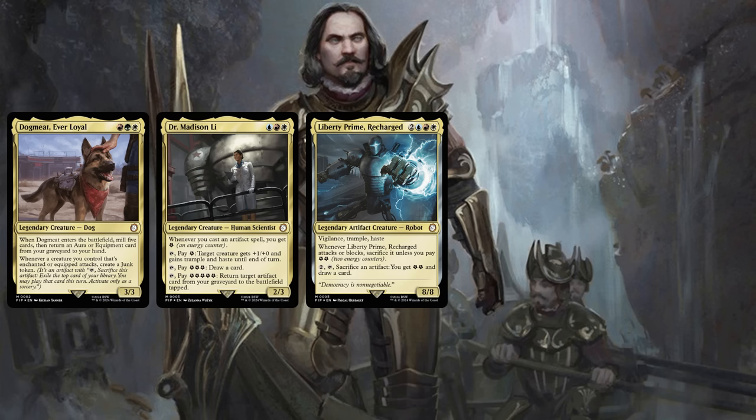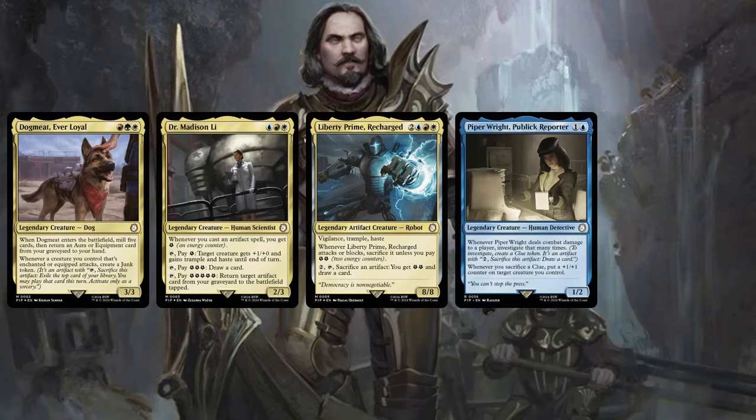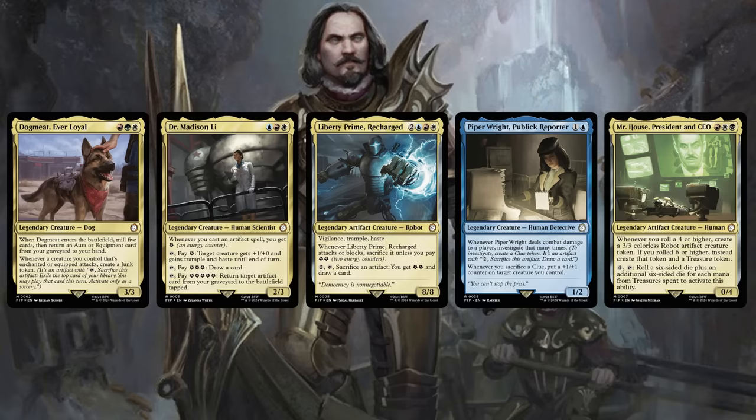Still other players want Agility Bobblehead to use in commander builds around a card from the Fallout Mutant Menace commander deck, Piper Wright Public Reporter. But again, one of the more popular commander builds running Agility Bobblehead is the one around Mr. House, President and CEO from the Hail Caesar Fallout deck.